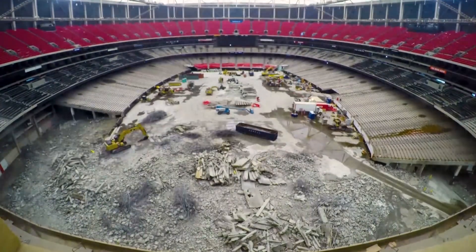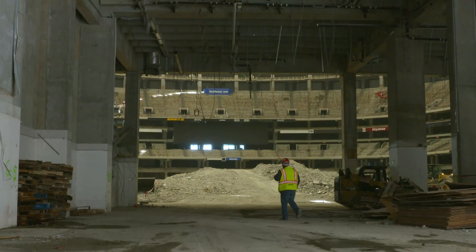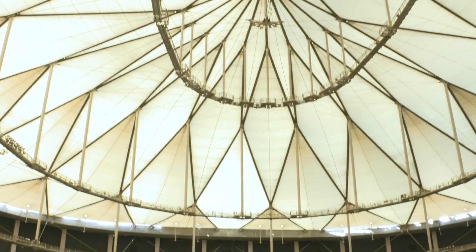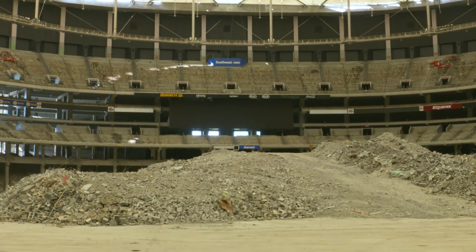To avoid damaging surrounding buildings and minimize cleanup, demolition experts strip a structure's interior down to its bare bones. When it's ready for demolition, explosives are strategically placed inside the building and then simultaneously detonated. This process ensures that the entire structure will collapse inward. In this case, the dome will require 4,800 pounds of explosives to bring it down.